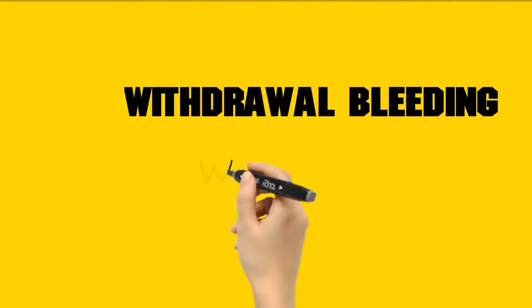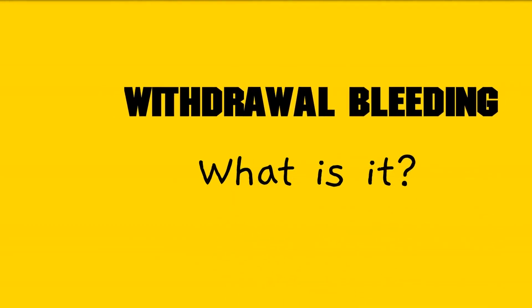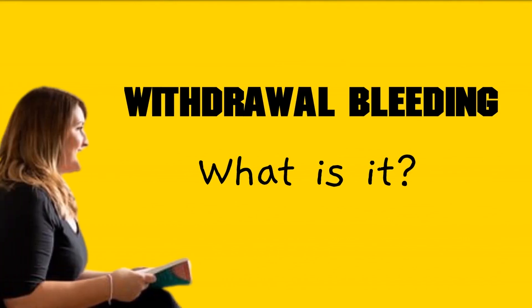In this video, we will talk about withdrawal bleeding. Many forms of hormonal birth control incorporate a regular break, during which the person receives none of the contraceptive. At this time, they may experience bleeding that resembles a period. This is known as withdrawal bleeding. A person may also experience withdrawal bleeding if they are discontinuing or switching methods of hormonal birth control.